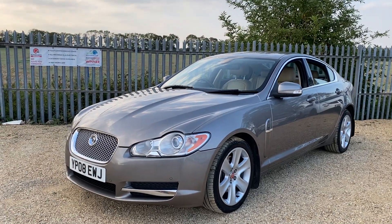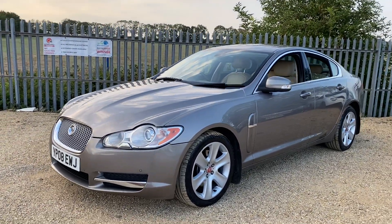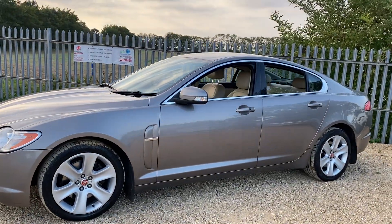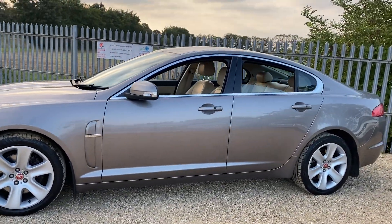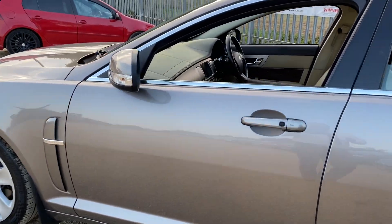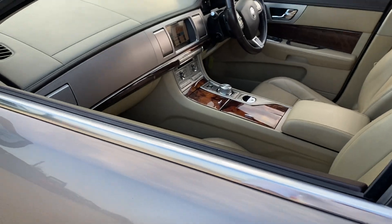Hello and welcome to CarFoam. Today we have our 2008 Jaguar XF, which is a diesel vehicle with an automatic gearbox. It has been kept in a really, really good condition, so we're going to have a walk around it, have a look at its general condition and look at some of the features that it's got.